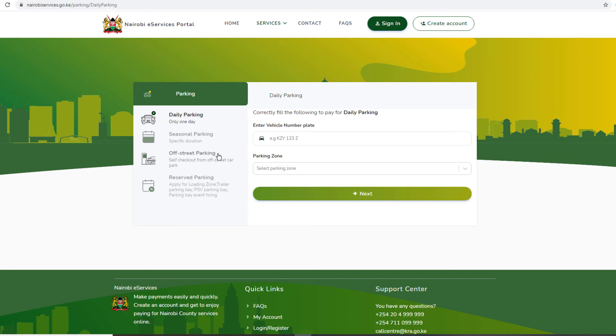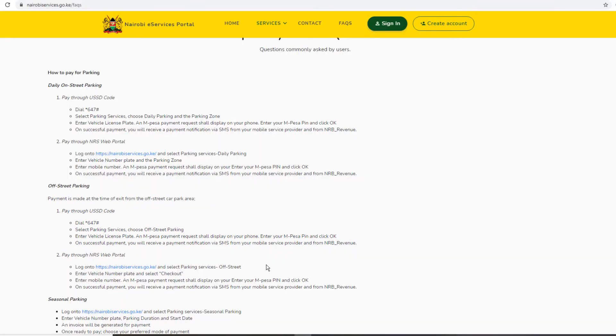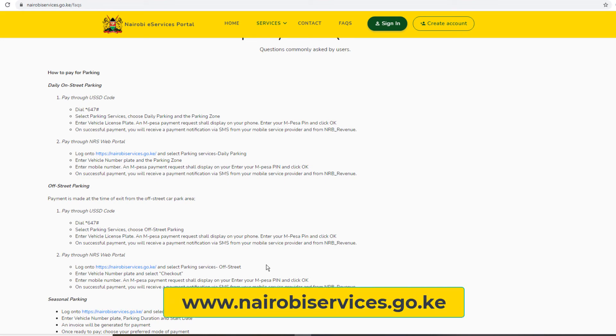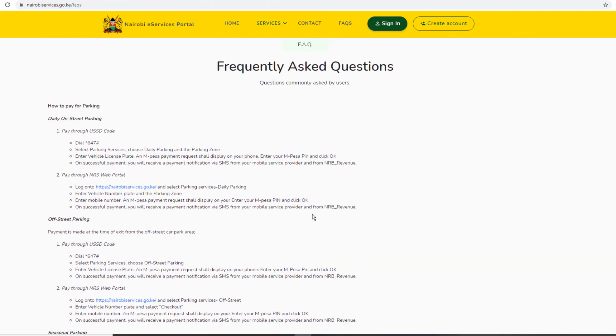There is also a USSD option where users can make payments by dialing *647#. You can view all the services and more by visiting the website at www.nairobiservices.go.ke. If you get stuck in the process of signing up or trying to get a particular service on the portal, I recommend that you go to the FAQ page first. It's important to note that the Nairobi e-Services portal is managed by Kenya Revenue Authority, KRA.